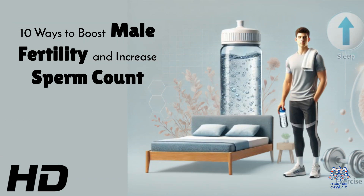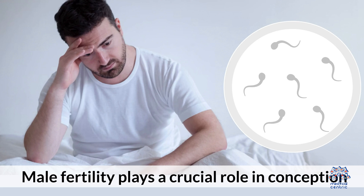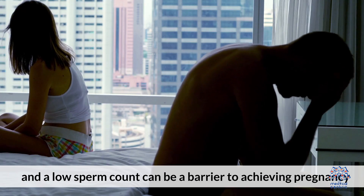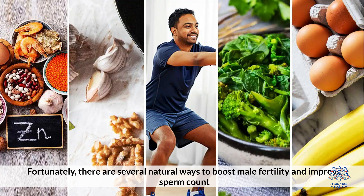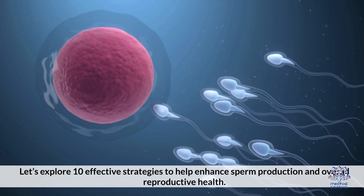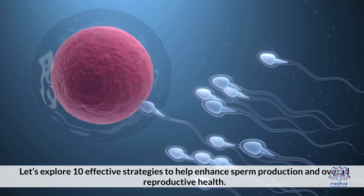Today's medical-centric topic is 10 Ways to Boost Male Fertility and Increase Sperm Count. Male fertility plays a crucial role in conception, and a low sperm count can be a barrier to achieving pregnancy. Fortunately, there are several natural ways to boost male fertility and improve sperm count. Let's explore 10 effective strategies to help enhance sperm production and overall reproductive health.